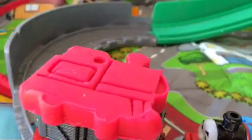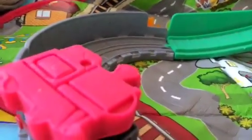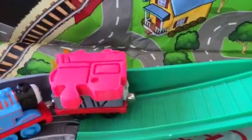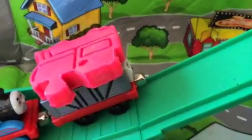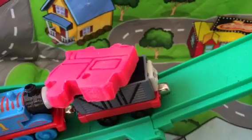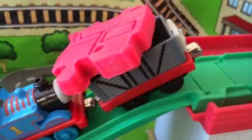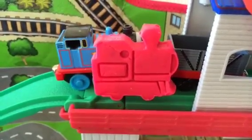Looks like Troublesome Truck is not causing any problem! Troublesome Truck is delivering the play-doh train and Thomas is helping as well. Troublesome Truck is causing no trouble so far — sometimes he needs a little push going backward. Thomas is helping too, it's uphill, but Troublesome Truck is making it!